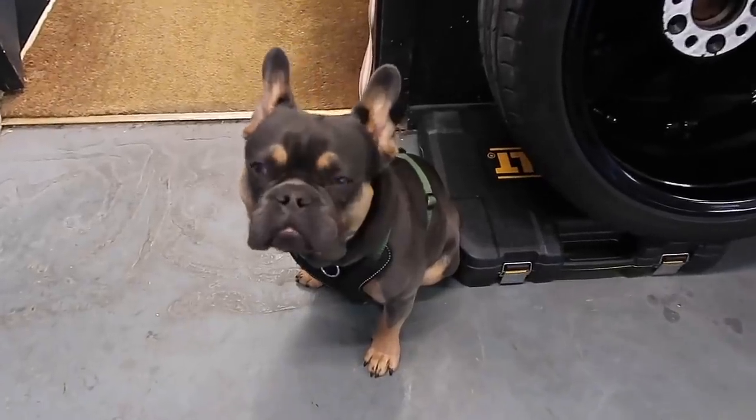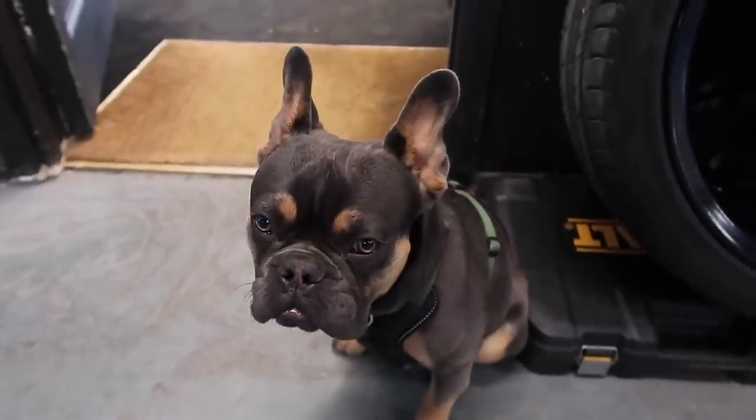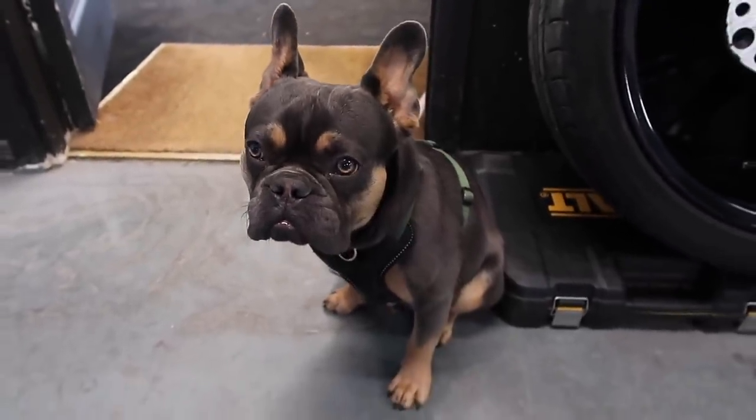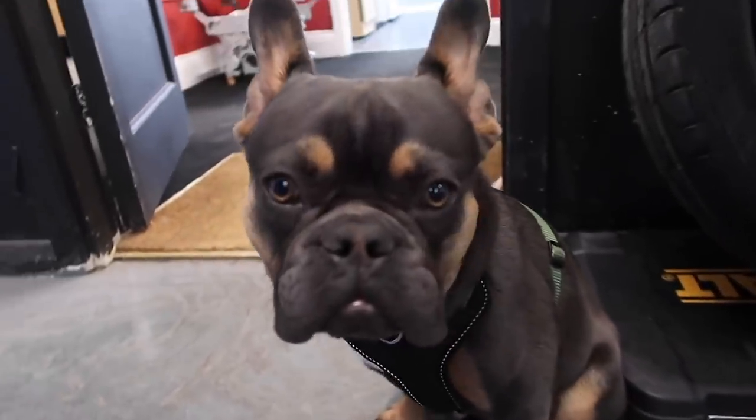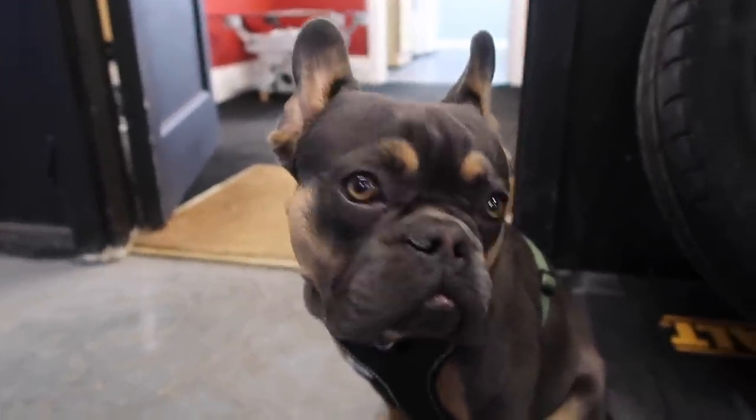By the way, Chris is here — he's been watching on and it's so simple even he could probably do it. Although maybe not, because he's just done something on the floor.